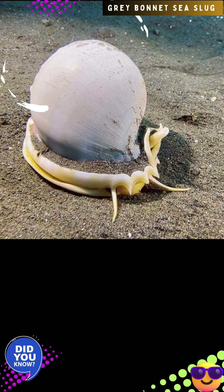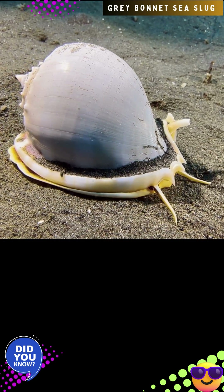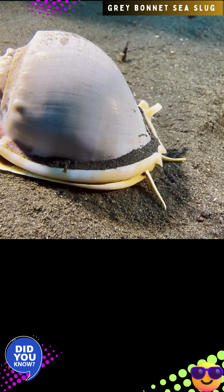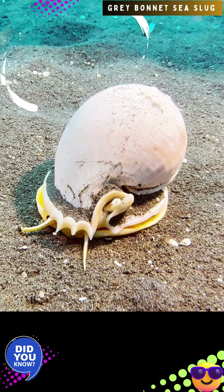The species is gynechoric — sexes are separate — and broadcast spawns. Embryos develop into planktonic larvae before becoming fully grown adults. Reproduction involves several females spawning together to create irregular masses of egg capsules on the substrate.